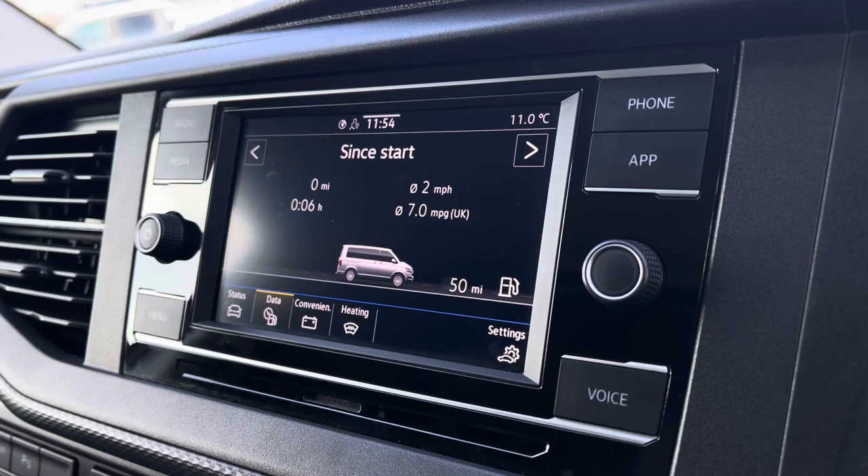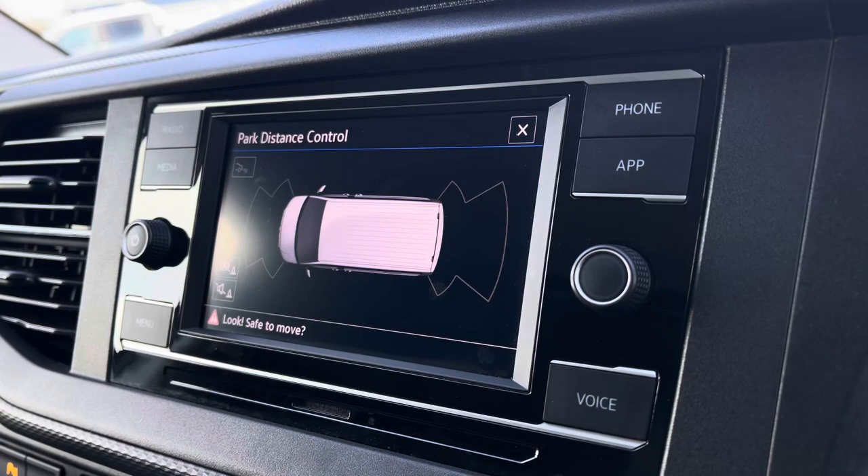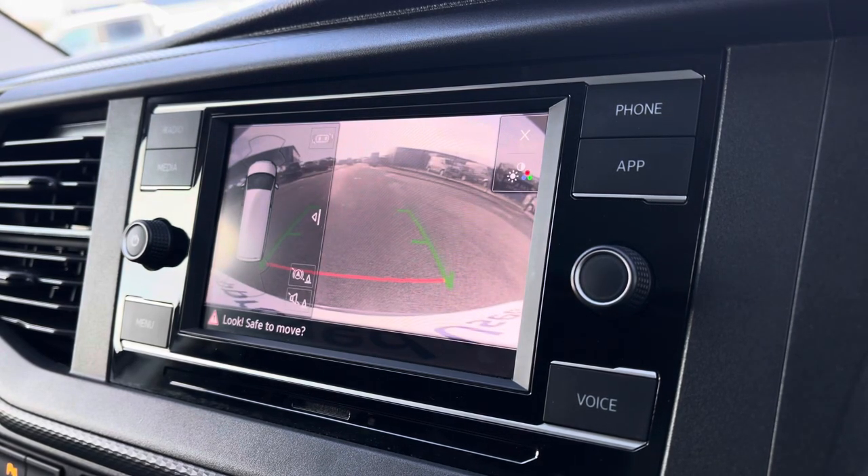You are also able to view your vehicle status and your driving data, as well as your front and rear parking sensors and rear view reversing camera.